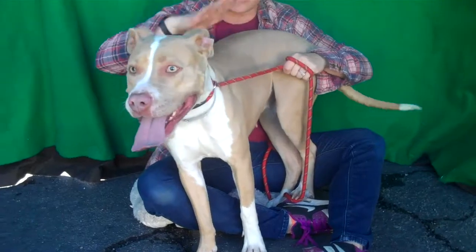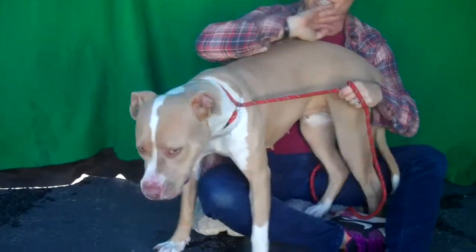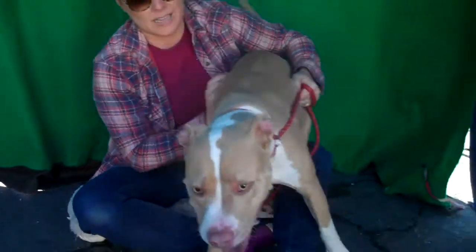So when she gets regular exercise and training this energy level is going to come down, but she should have an active family because she is going to want to go out and go on adventures. She'd be great with other dogs — we've seen her with small dogs and big dogs. She's going to fit into a lot of families as long as they're active and willing to give her the training that she needs.